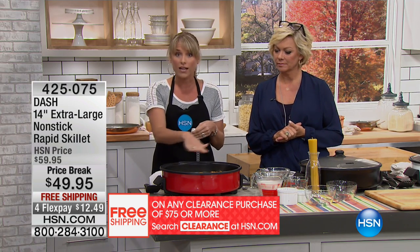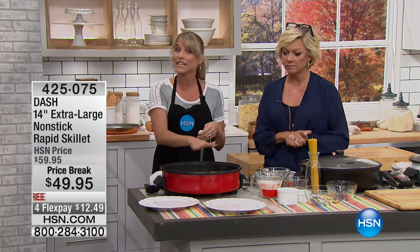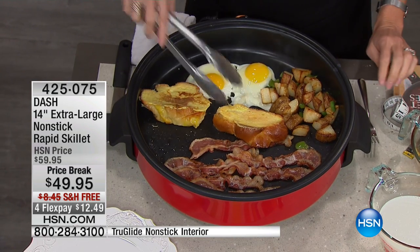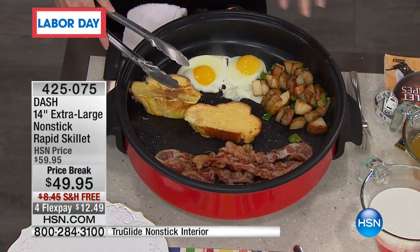Many of us choose electric skillets over stovetop cooking because you get no uneven spots — no hot spots, no cold spots. One pot to clean, and it's one thing to wipe clean. Unlike other electric skillets, check out the amount of food you can make in a single setting.